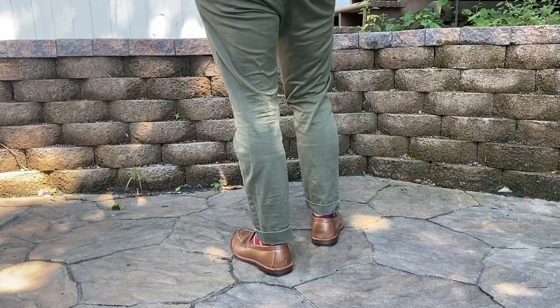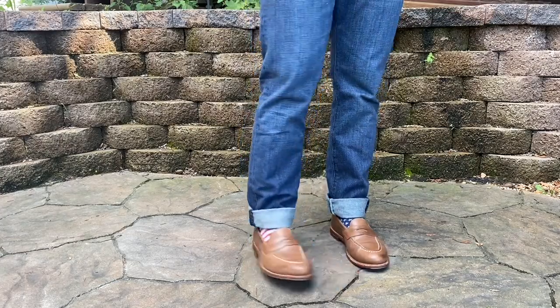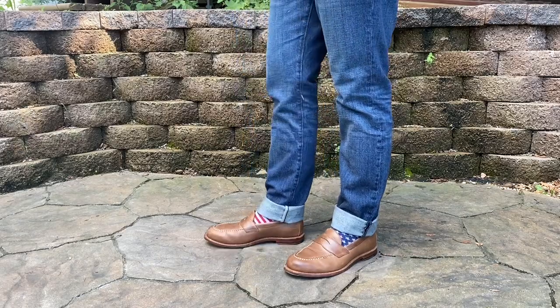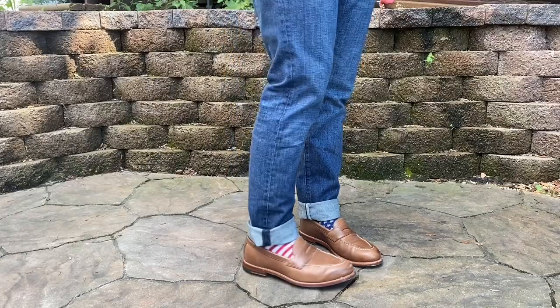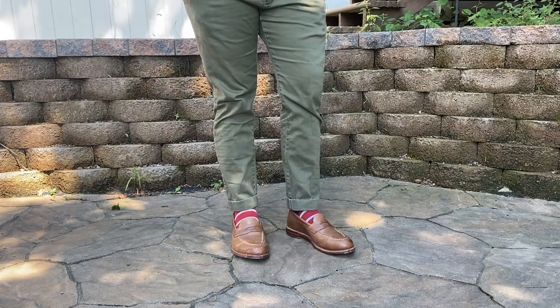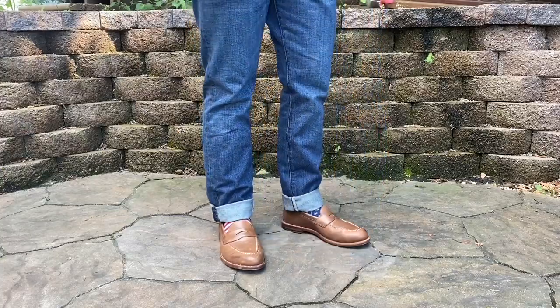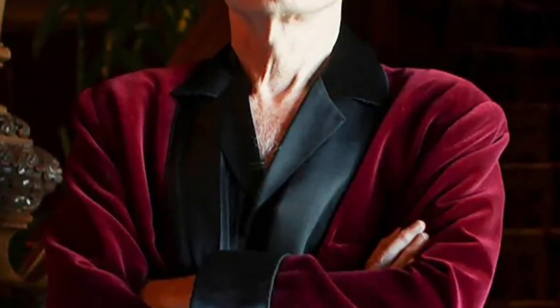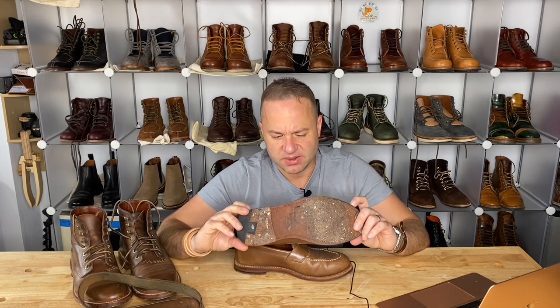I've literally worn these almost every single day for the past year. These are like my evening shoe. I do wear them out occasionally with shorts to run some quick errands if it's really hot out. They go great with shorts, great with denim, great with slacks. For my purposes I mostly wear them as my evening shoe when I'm working in my leather shop. These also pair up very well with a robe if you want to go Hugh Hefner style, but I'll throw these on and they're just so comfortable, mostly because of that leather sole — that double layer midsole outsole.